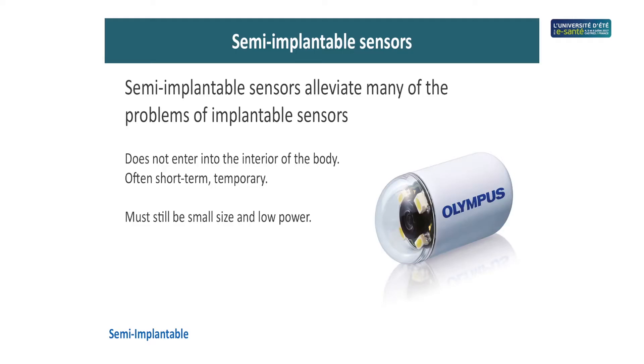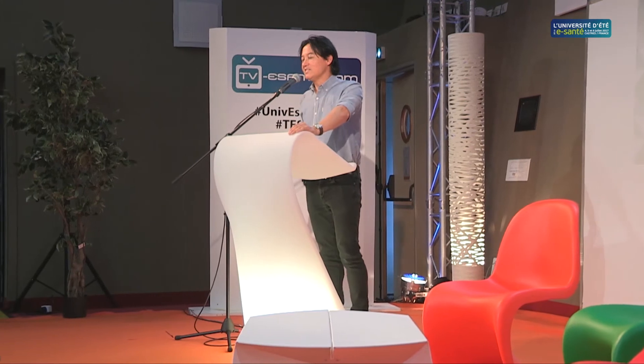Semi-implantable sensors are similar to implantable ones, but the risk is much lower because we're not leaving them in the body. A great example is a small pill that you swallow — it has a camera on it. As it passes through your digestive system and intestines, it takes pictures and sends those images wirelessly. It takes approximately 24 to 48 hours to pass through the system, taking pictures of your gastrointestinal tract. The risk is much lower because it can have electronics and batteries in it, since it leaves the body in about a day.